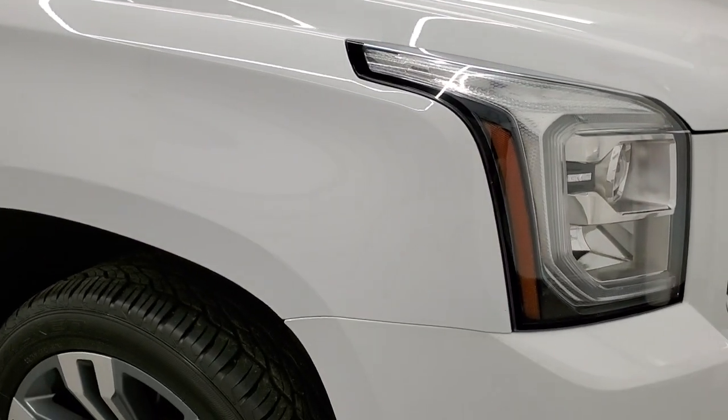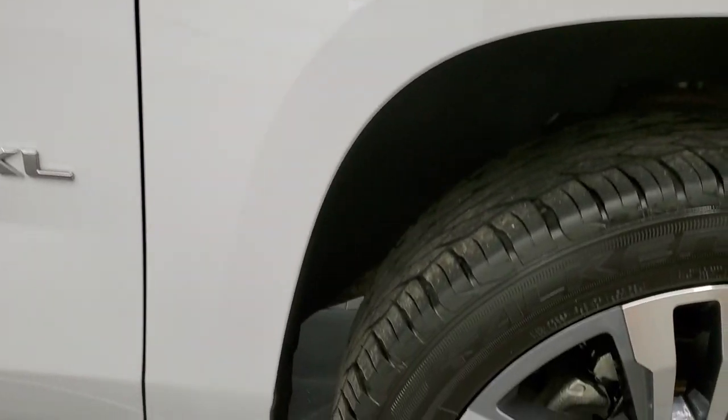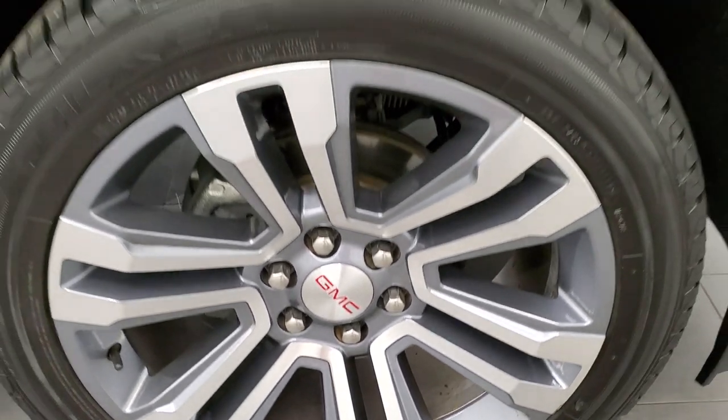Very nice and clean. Passenger side front fender has no dents or dings on there. And the passenger side rim has no major scuffs, no major scrapes — very nice condition as well.